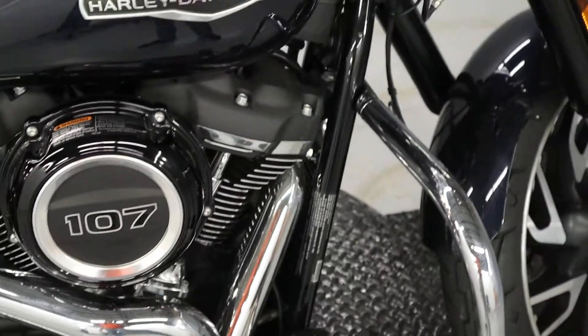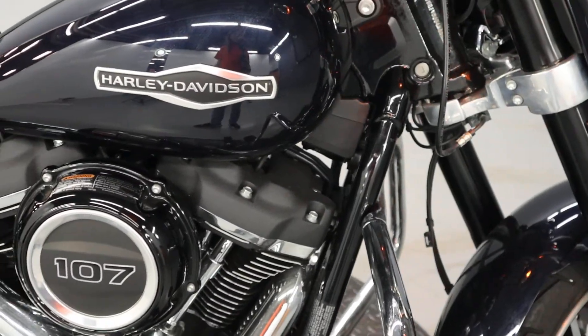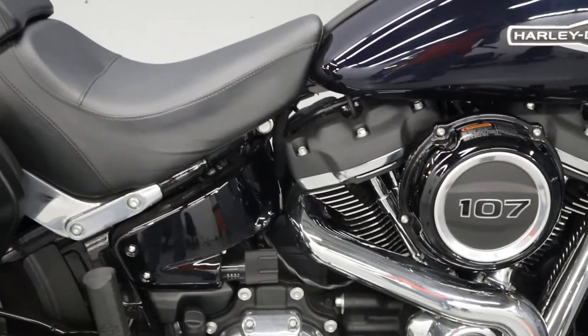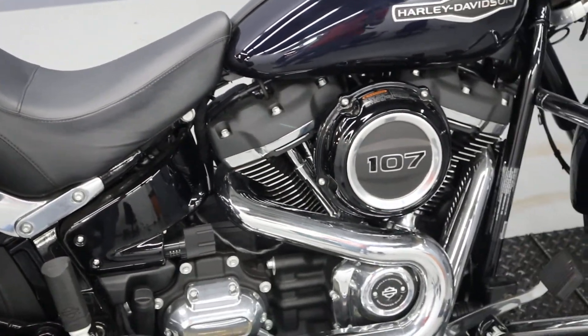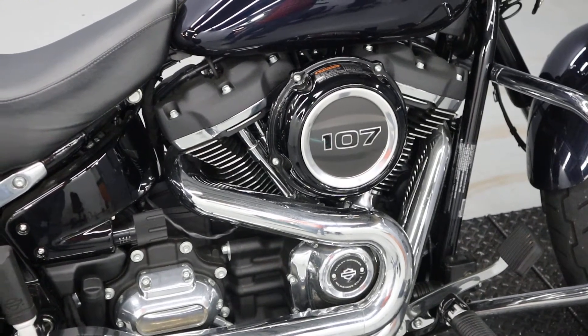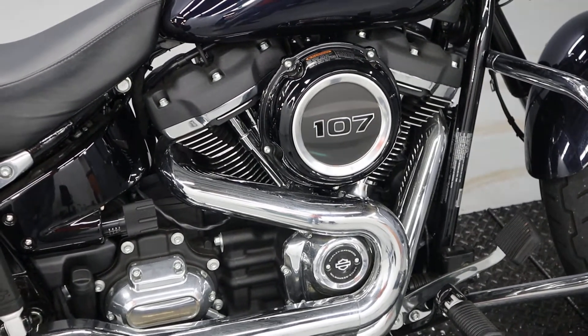1,265 miles on a Sport Glide from 2019 — a beautiful blue. It has the 107 cubic inch motor, about 1,650 or 1,750 cubic centimeters.